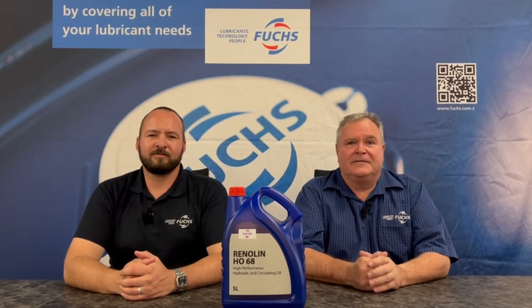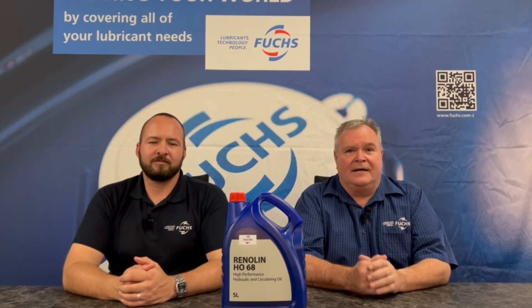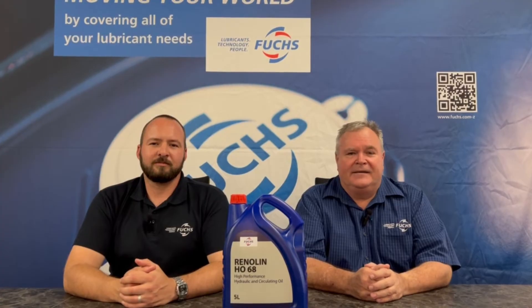Renulin HO has a wide viscosity range starting from ISO 5 to ISO 680. This allows it to be used in spindles, circulating systems, hydraulics, as well as gear systems that do not need an EP additive.